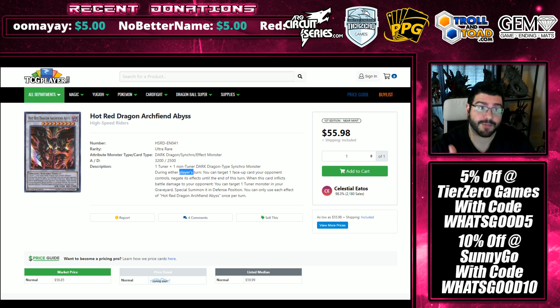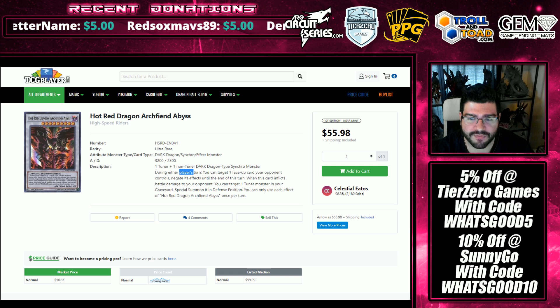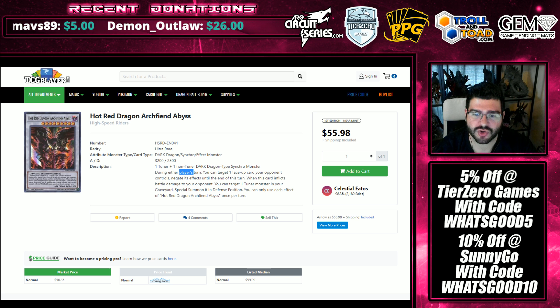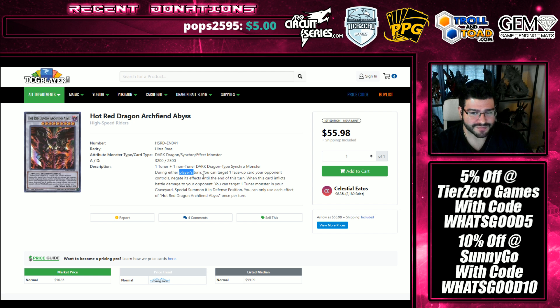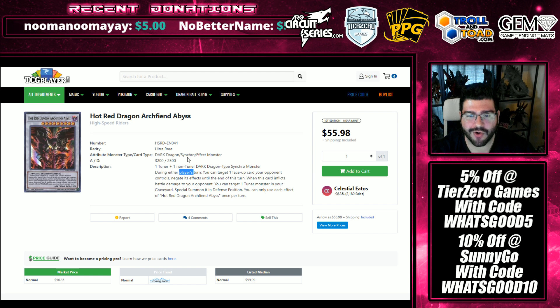Does Hot Red Dragon deserve this price point? Without a reprint and given how competitive Yu-Gi-Oh is, I think it's going to stick around 45 to 50 if not higher. Being able to splash it into Thunder Dragons and the low quantities with no reprint on market create this perfect storm where it's going to stay up there. You really can't underestimate a card that can negate any spell, trap, or monster — as long as it's not a counter trap — like the ability to stop a Sky Striker Engage or Widow Anchor is just so good.